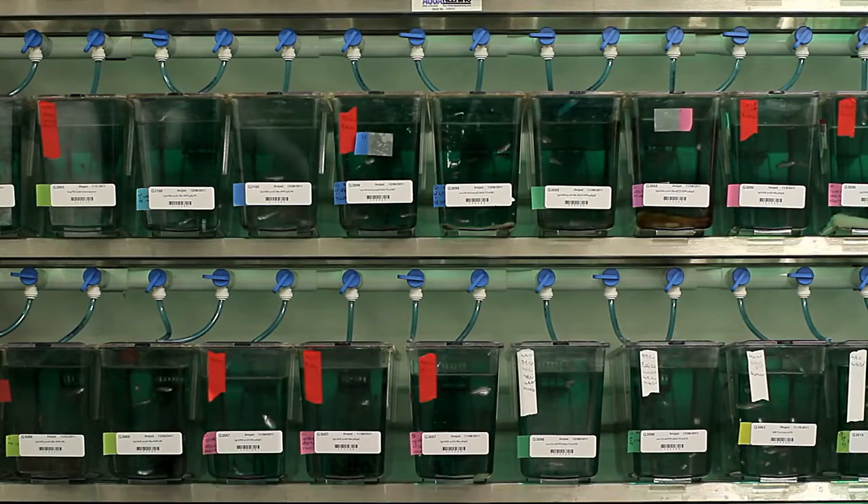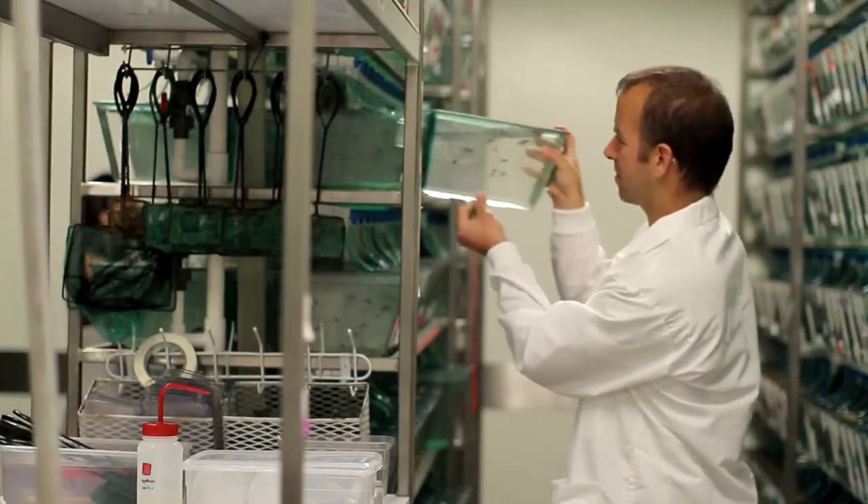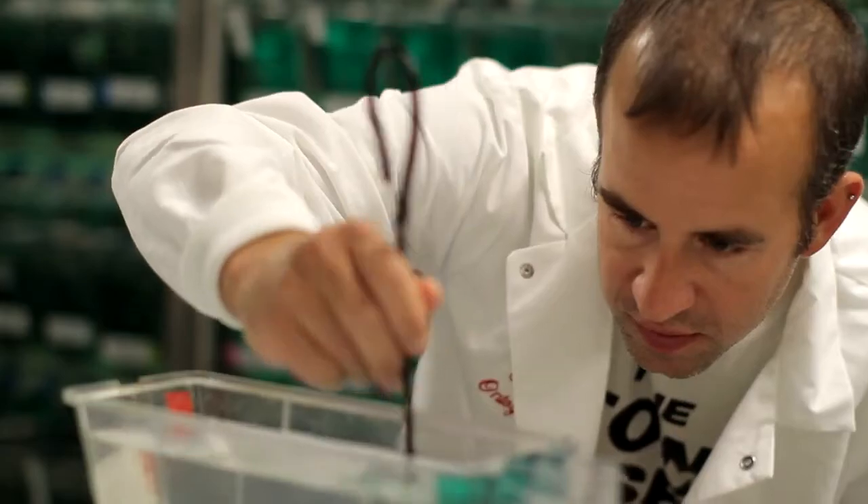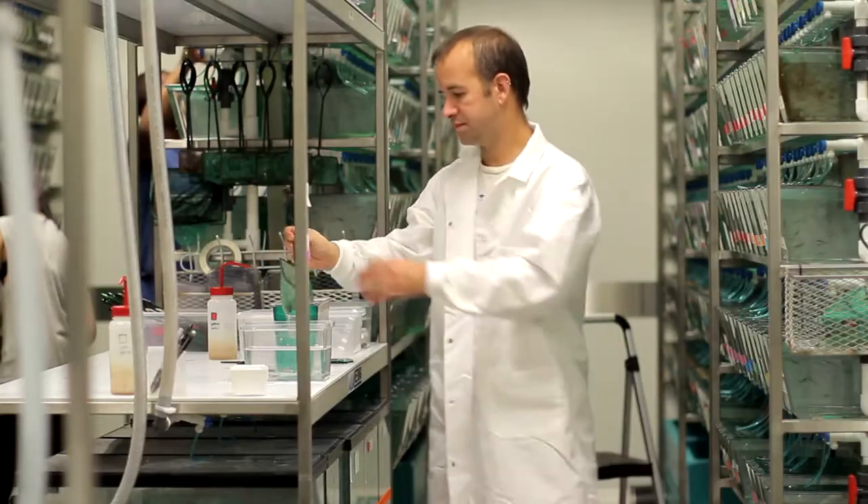One great advantage of zebrafish is that they share many of the organs that we do — skeleton, heart, liver. In addition, zebrafish and us have 95% of our genes in common. So we can make the same mutation in zebrafish and get the same sort of organ defects that you can in human birth defects.